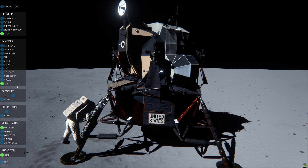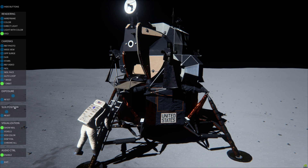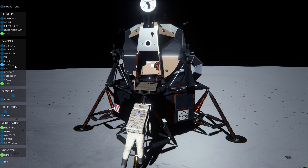Okay, he's coming along. We copy out. And Columbia, Houston, we expect to lose your high gain sometime during the powered descent. Over.